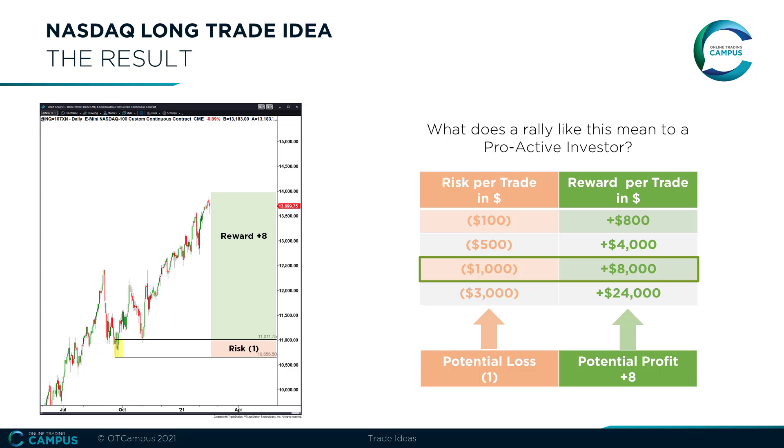This was a weekly income trade setup. These trades are designed to hold for weeks only and hence are designed to create an additional monthly income stream. But these trades on stocks can also be designed to create longer-term wealth when holding for longer.